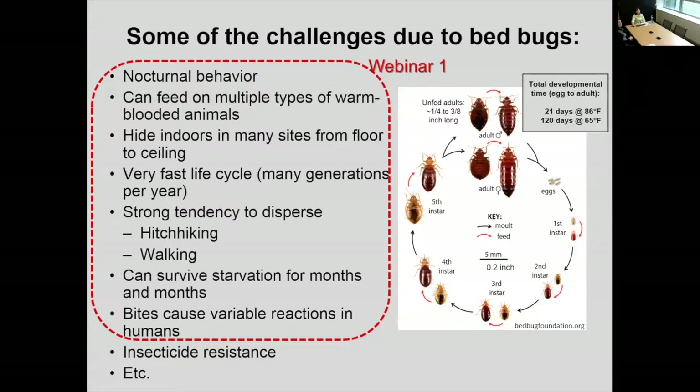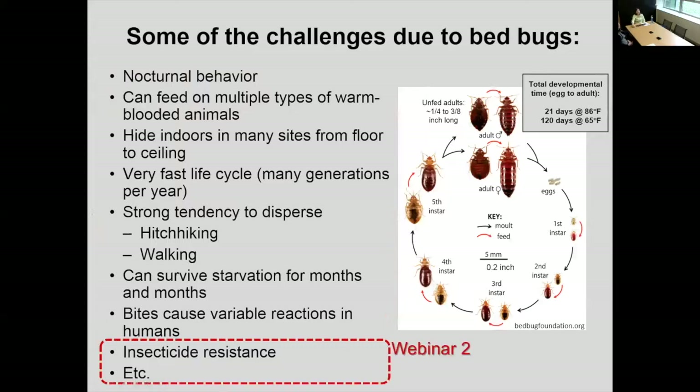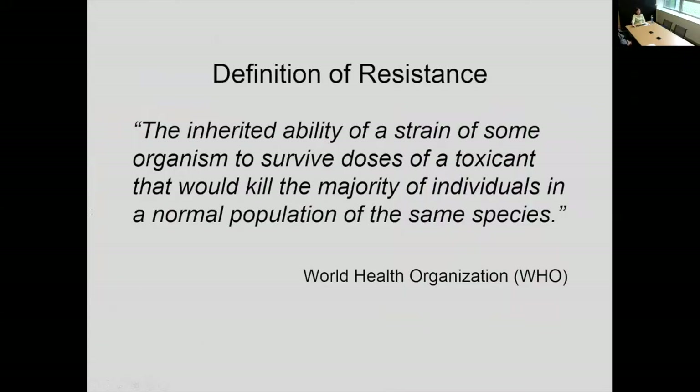Bed bugs are extremely challenging insects. You have to know so many details about their behavior. Today, we want to talk about insecticide resistance. The definition of resistance is basically an inherited trait — it means that a strain of some organism, such as bed bugs, can survive doses of a toxicant that would kill the majority of individuals in a normal population. So now we're dealing with insects that can survive massive doses of a toxicant that decades ago would have immediately killed them.